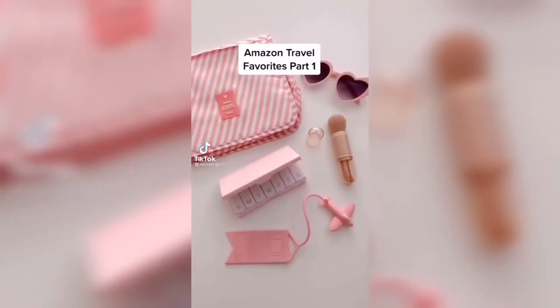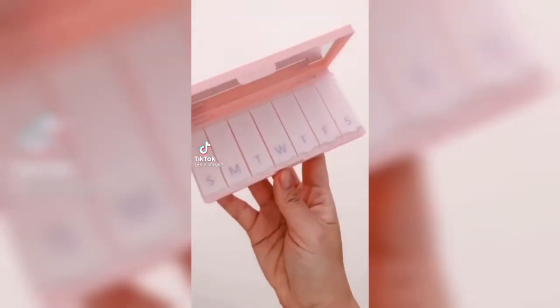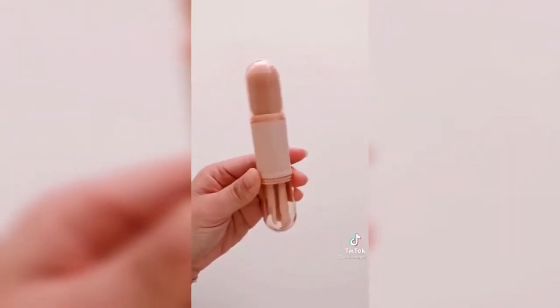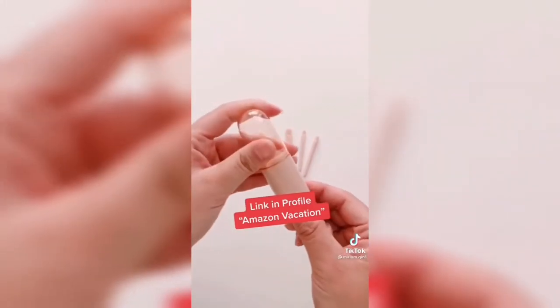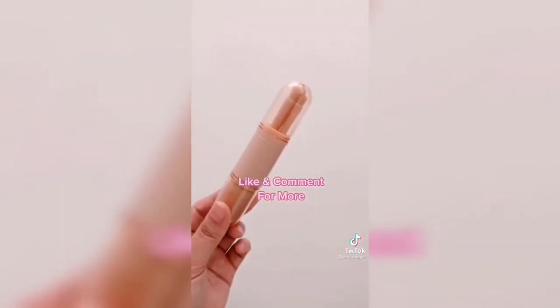Amazon travel favorites part one: this seven-day pill case for all of my vitamins, my favorite pink heart sunnies, and this four-in-one travel makeup brush set. Everything is linked in my profile — make sure to like and comment to see part two coming soon.